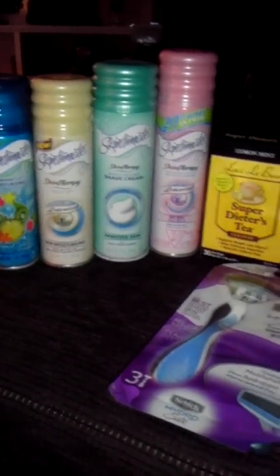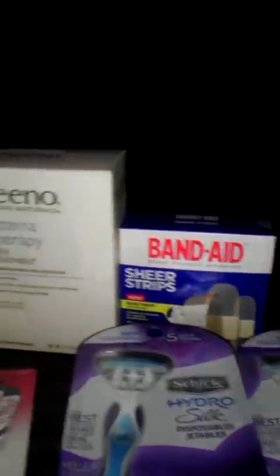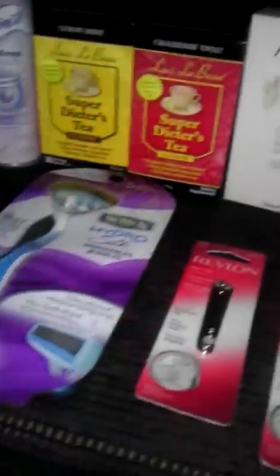Okie dokie, this is my Rite Aid haul. I was just reviewing my receipt and I made a bigger mistake than I thought. Let me explain to you what I did.